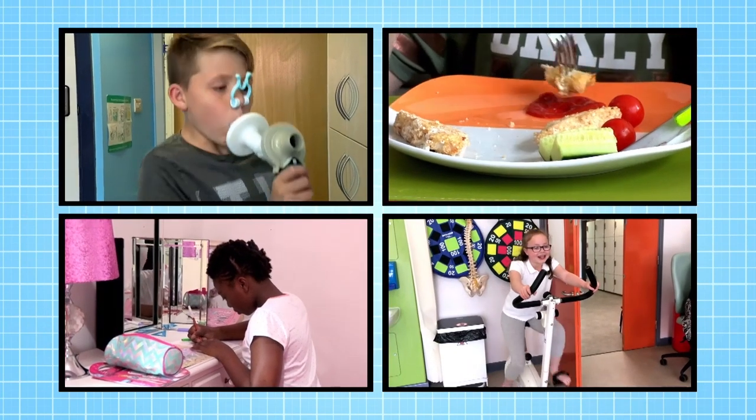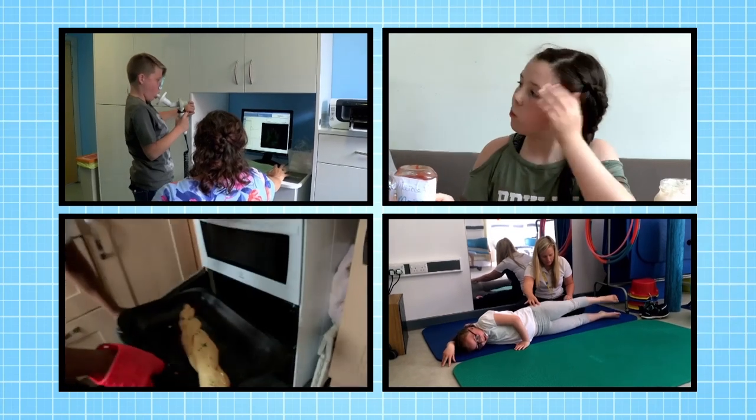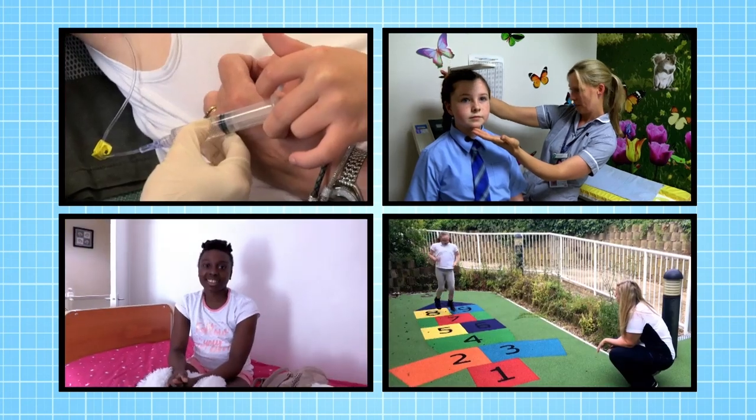Meet Caden, Maisie, Bolu and Millie. We'll be following them across the series as they let us know what it's like to be a regular hospital outpatient. They invite us into their lives at home and as they undergo treatment.